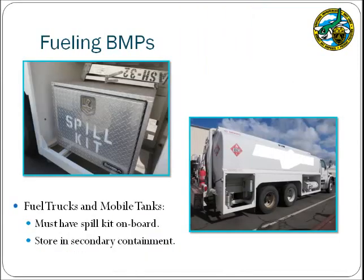Fuel trucks are regularly used at the airport for fueling aircraft. These trucks must have a spill kit on board, and personnel must be well-versed in responding to spills that may occur from these activities. When not in use, these fuel trucks must be stored in secondary containment. The driving containment system pictured here is most often used to satisfy the secondary containment requirement.